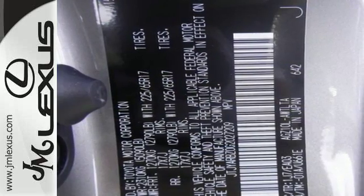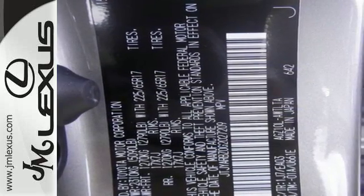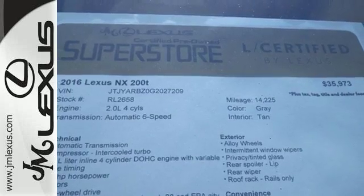Convenience is given with ample storage, cupholders and power outlets, while the 60-40 split rear seat adds even more versatility.